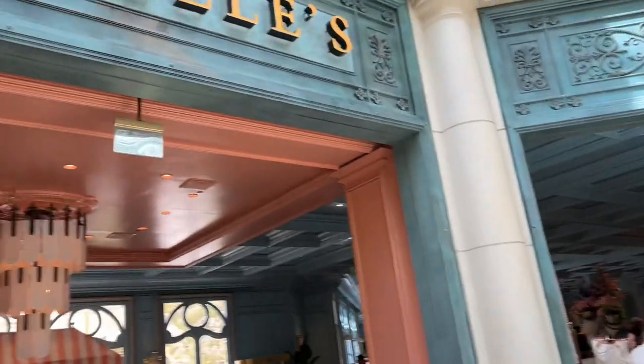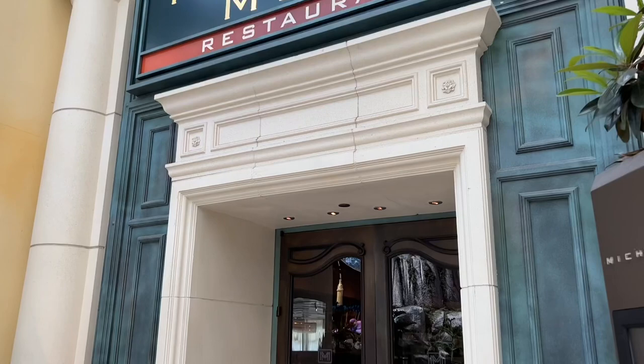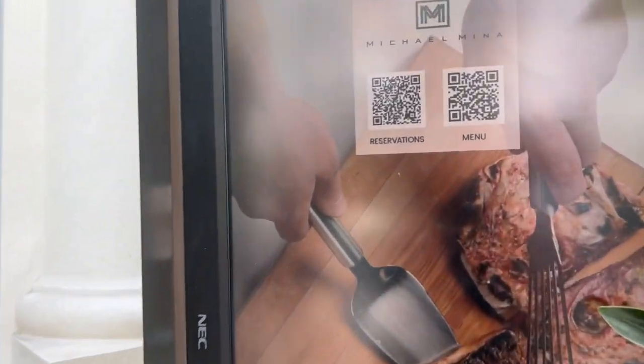Right next to Sadelle's is Ma Comina, a seafood restaurant. Here is the menu for Ma Comina.